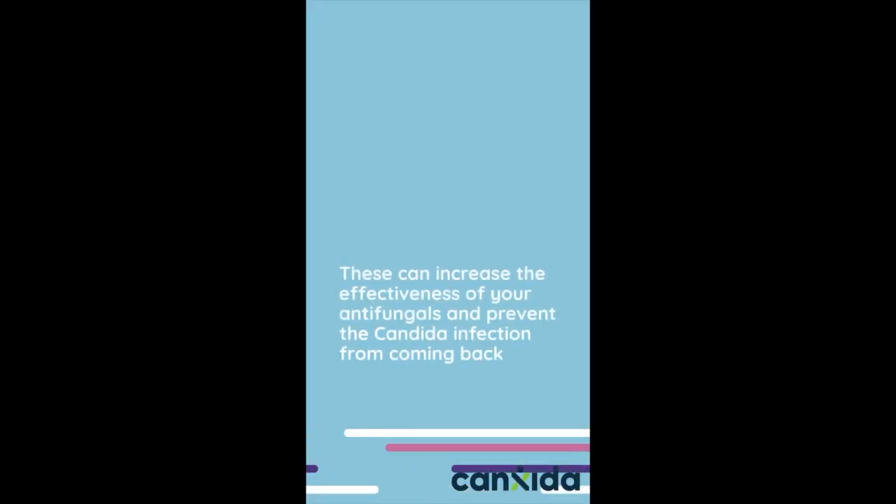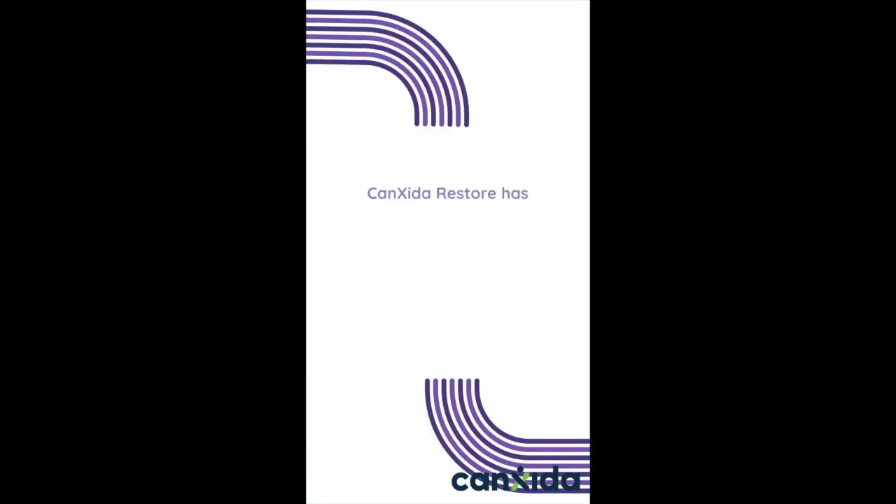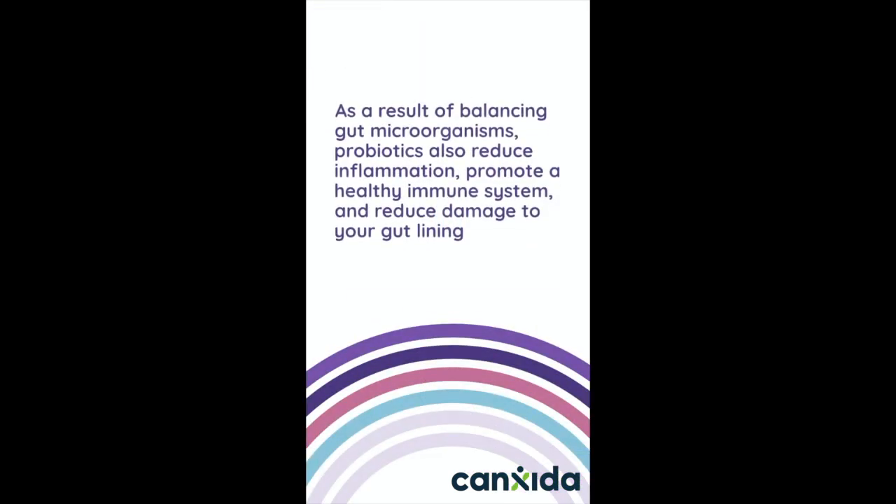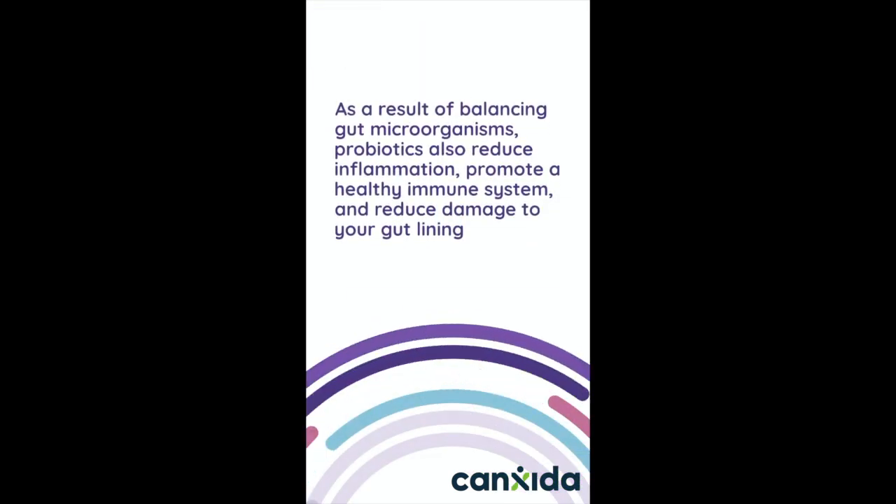You may also benefit from taking probiotics. This can increase the effectiveness of your antifungals and prevent the candida infection from coming back. CanSida Restore has six researched probiotic strains, which restore the health of the gut and help overcrowd yeast like candida. As a result of balancing gut microorganisms, probiotics also reduce inflammation, promote healthy immune system function, and reduce damage to your gut lining.